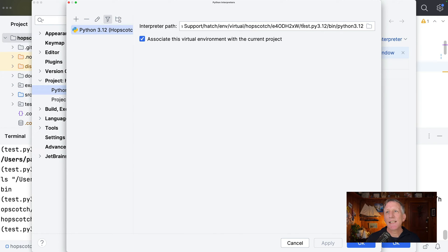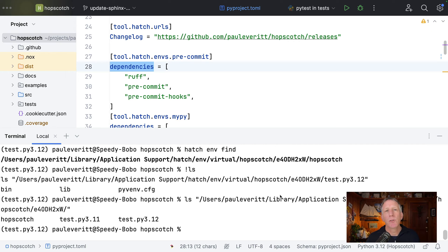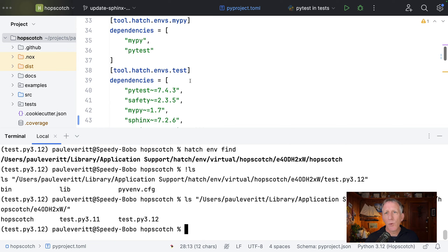I pasted in that full directory path to the Python interpreter in PyCharm. And now I've basically told PyCharm that my project interpreter for this project is the hatch environment for the test script, using Python 3.12. So that was pretty cool.